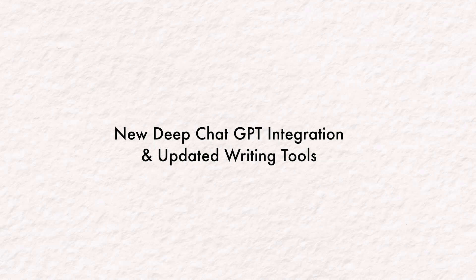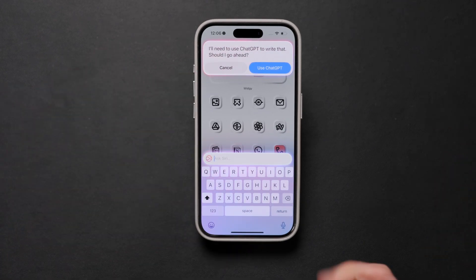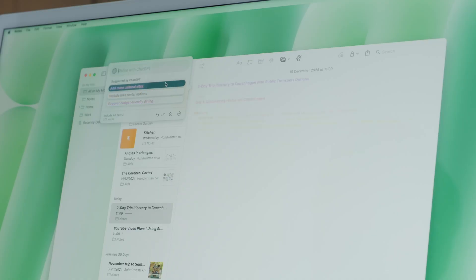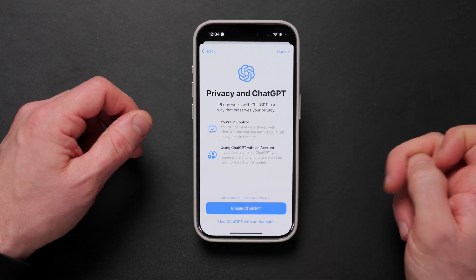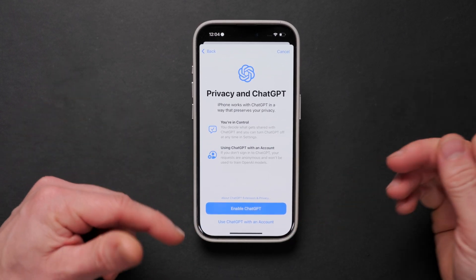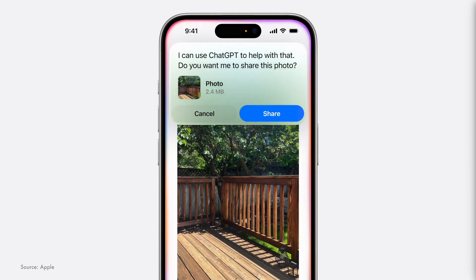In my opinion, the next best upgrade we tried today had to be the deeper interface with ChatGPT that comes with 18.2. This is probably the upgrade that a lot of people have been waiting for. It allows you free direct access to ChatGPT without an account, and it protects you with proper privacy settings. None of the information is going to be kept or stored by Apple or ChatGPT, and it just allows you to actually access it quickly.